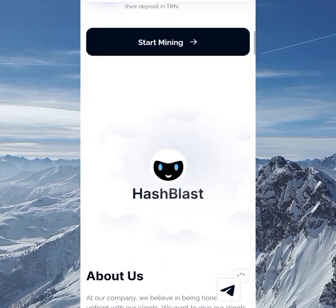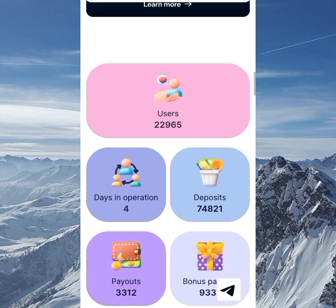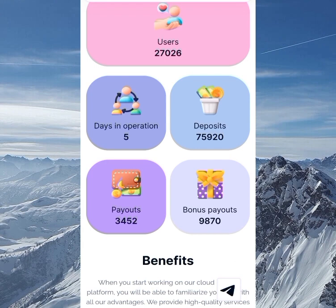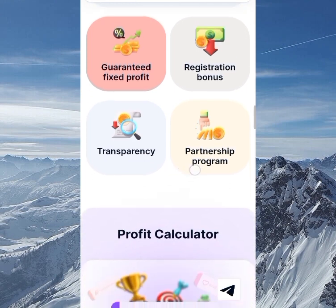You can mine for free with this site, so I'll be showing you all those details. As you can see, it's just five days old — I've known about it since it was two days old, but I'm just trying to check out the site well. You can see the amount of users, the amount of deposits, and all those stats there.